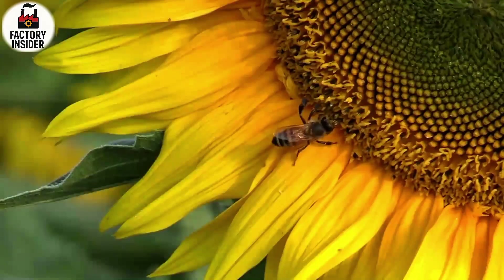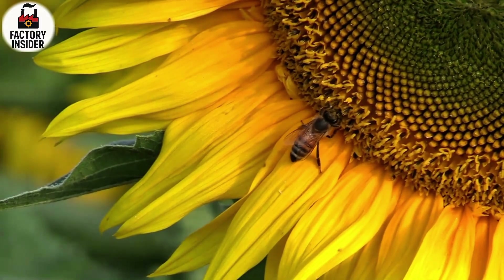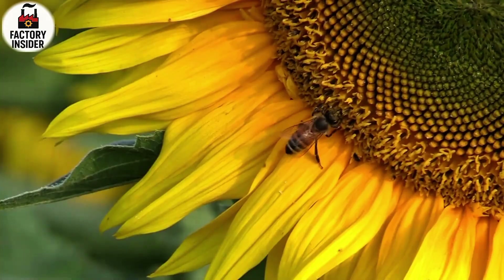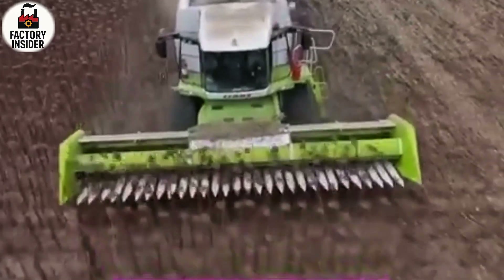In today's video we will take you inside a real sunflower oil factory and show you step by step how this natural treasure is extracted, refined, and packed. So stay with us till the end because what you're about to see is more than a process — it's an entire story told in oil.